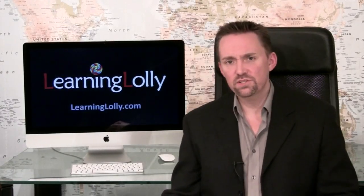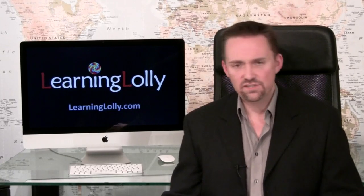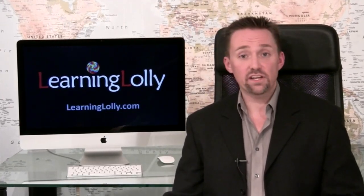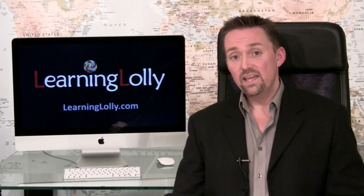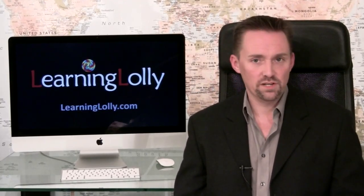In today's security conscious media we often hear the terms network security and information security. Network security is generally accepted as the study of physical computer networks and the prevention of attacks or intrusion from outside hackers. Information security on the other hand deals more with what happens inside an organisation, such as industrial espionage, employee data theft or loss, and virus attacks.